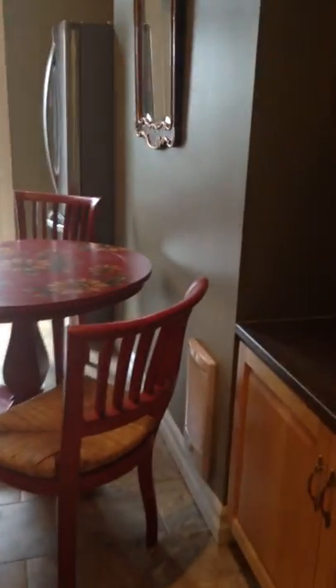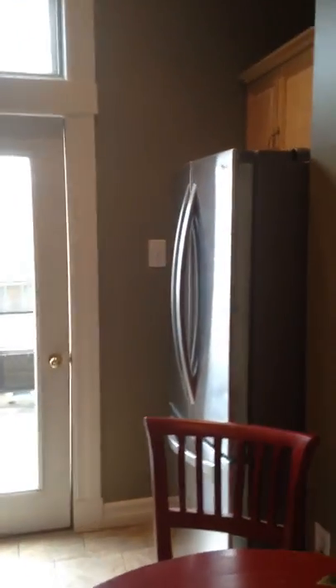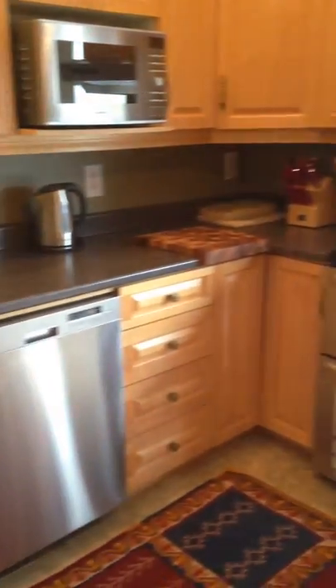French doors leading into the kitchen. Nice cupboards, brand new appliances — all stainless steel LGs. Dishwasher, gorgeous cabinets, pot lighting.